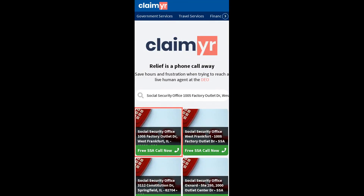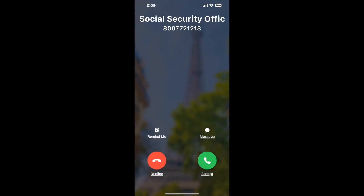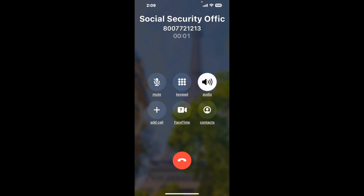Search for the Social Security Office, 1005 Factory Outlet Drive, West Frankfort, IL 62896 option. Claimer can automatically call any phone line for you. It will connect you directly to a human at the Social Security Office. It dials the number and stays on hold for you while it waits for an agent to take the call.